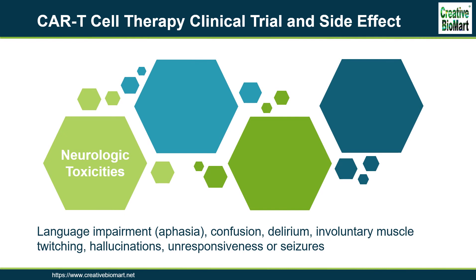Neurologic toxicities: Common symptoms include language impairment, confusion, delirium, involuntary muscle twitching, hallucinations, or unresponsiveness. Seizures have also been reported.